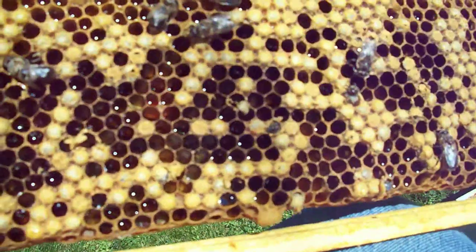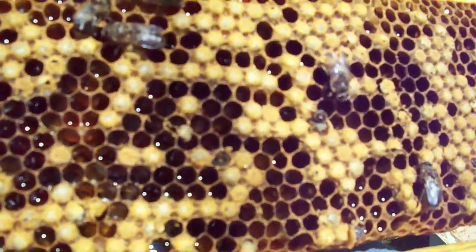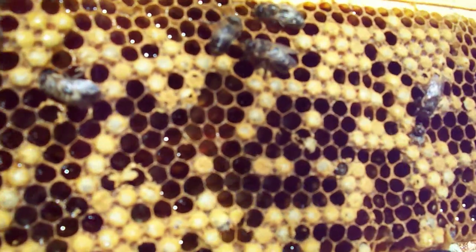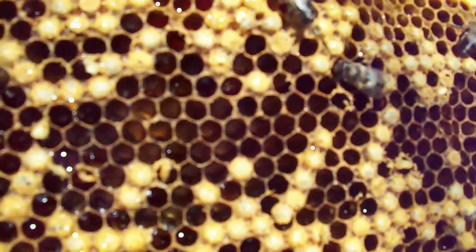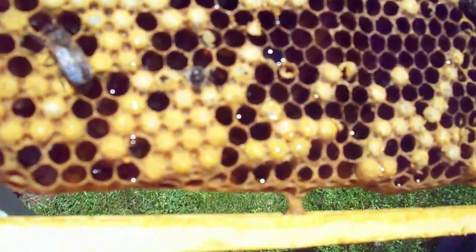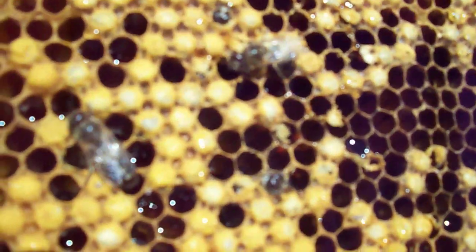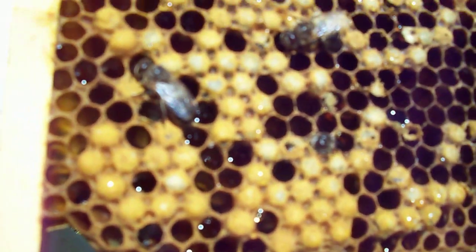What you're looking at here are drone brood, and if you look carefully what you can actually see is the bees are actually emerging from these capped cells. This is day 24 in the life cycle of the drone brood. These are drones, these are males — they have no stingers.